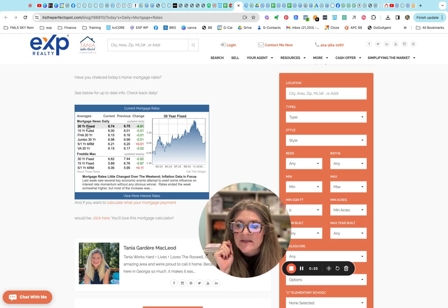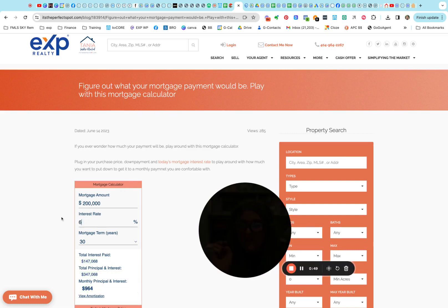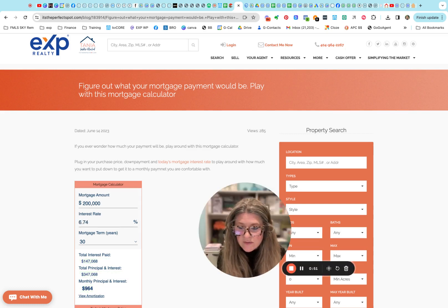Today we're coming in at six point seven four. 15-year fixes at six flat, and our FHA is at six point one five. We can get a jumbo at six point nine eight, and the 5/1 ARM is at six point two one. Our VA is coming in at six point one five. This chart is always in our updates daily, and you can click here to take that six point seven four and plug it in to see what it does to the payment.